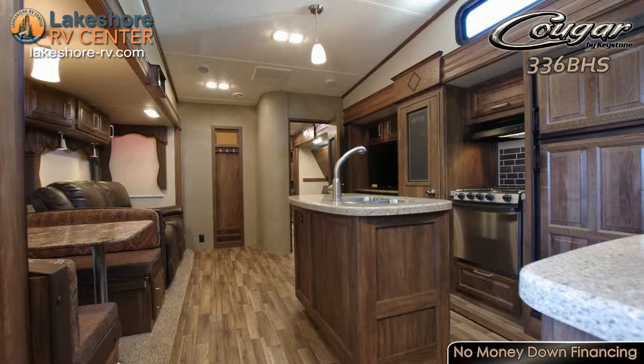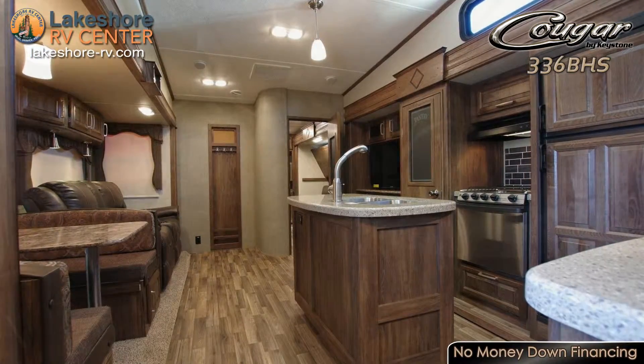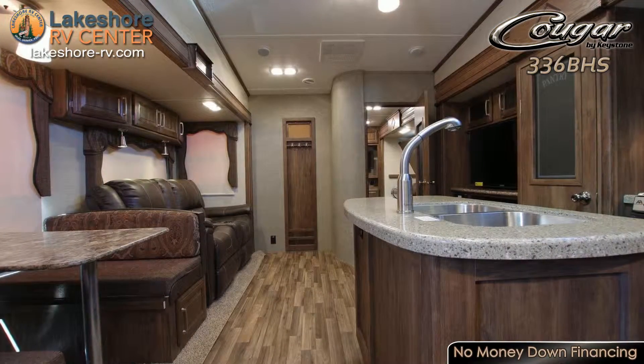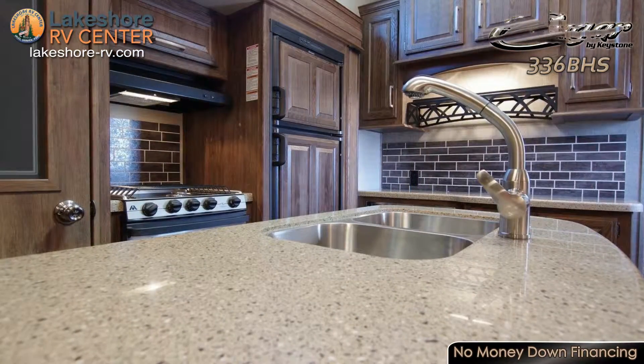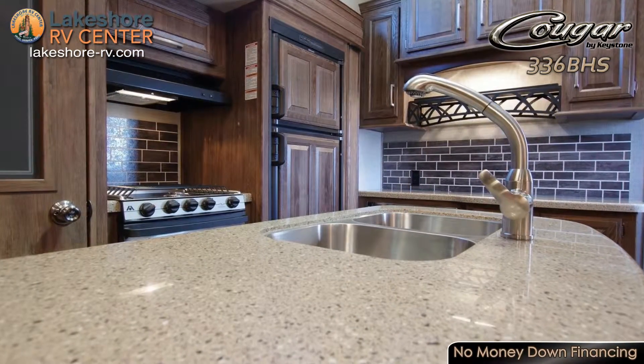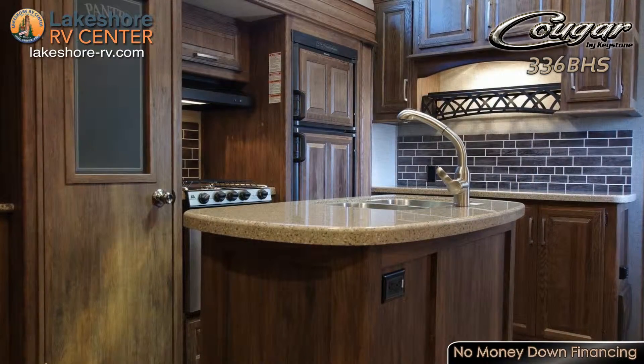You can pop some hot butter popcorn in the microwave found in the kitchen. This kitchen will also come in handy when you're ready to make a meal. With the raised faucet with sprayer, the kids can do the dishes no problem while you relax. The large pantry makes it possible to get everything put away and keeps the countertops clutter free.